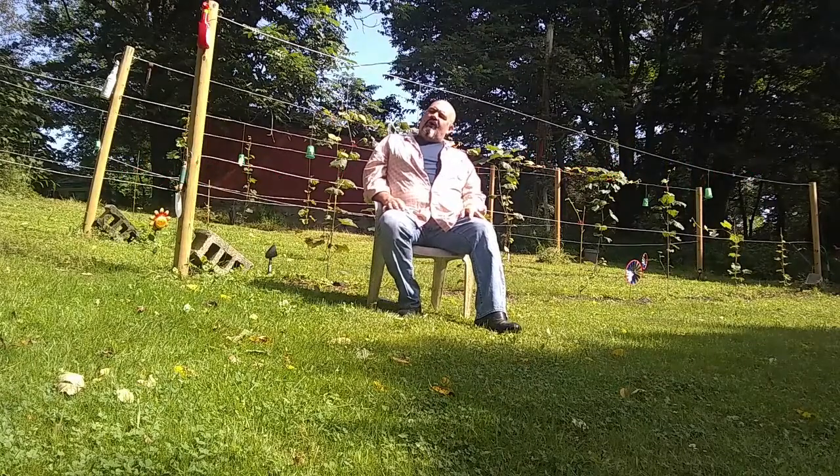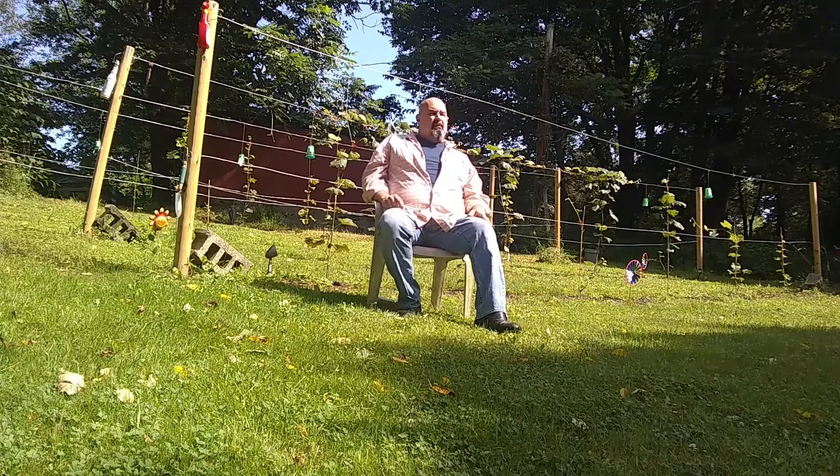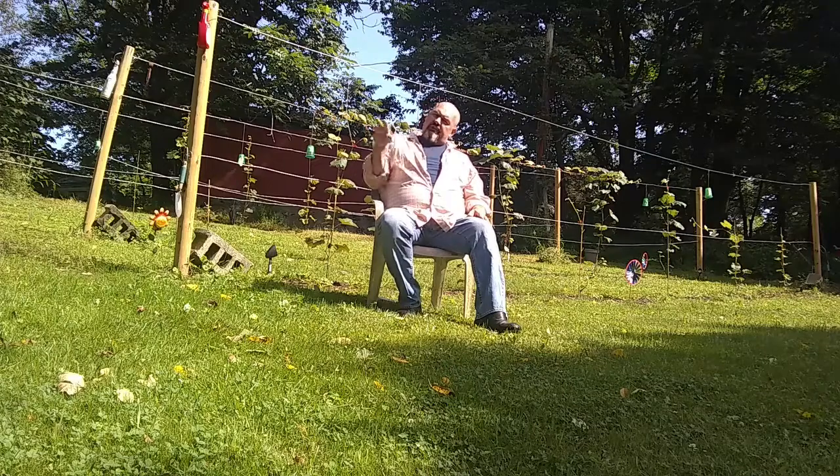Good morning everybody, welcome back to Heavy Metal Vines. It's been a couple of weeks — talking about three and a half, almost four weeks, we're approaching a month. Today is Monday, August 5th. I've given the vines their monthly dose of 10-10-10 fertilizer and things are progressing well.